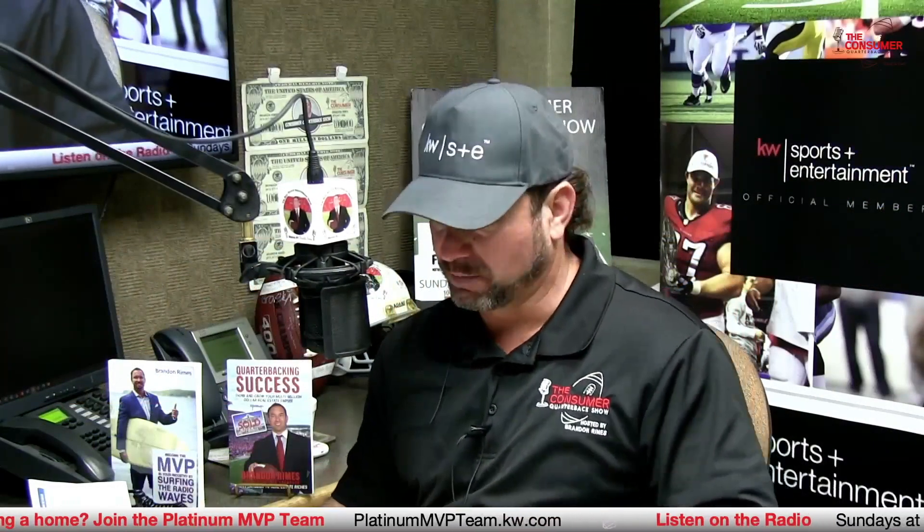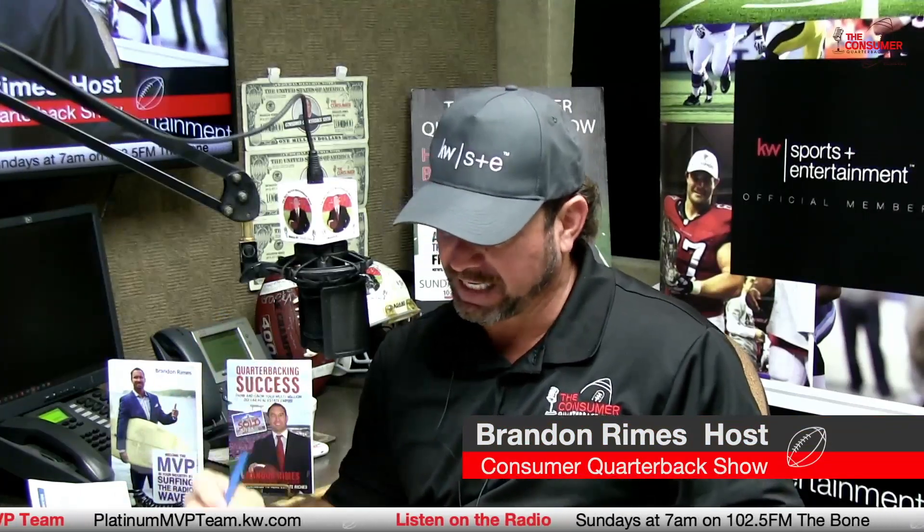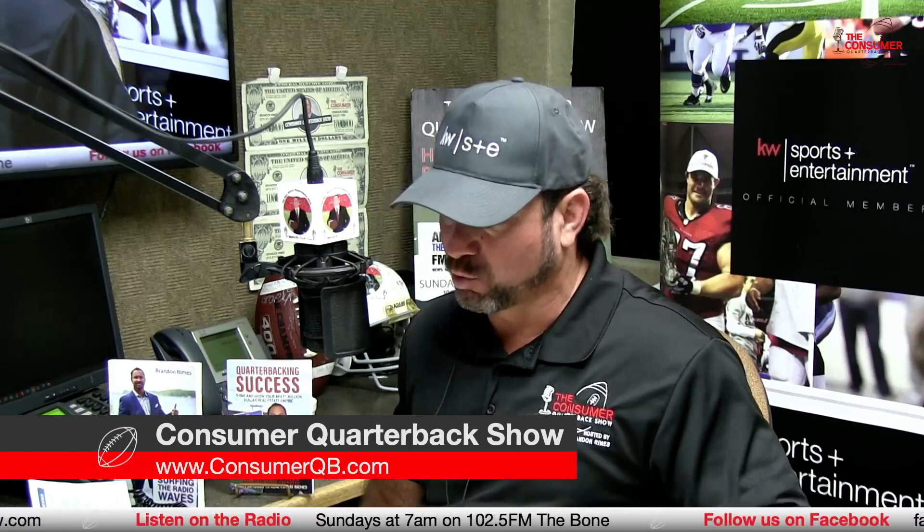Welcome back. Brandon Rimes here, your host of the Consumer Quarterback Show. Coming up in just a minute, Thomas King from Florida Firearms Academy — we'll talk about some training classes coming up at FFA. Also, we've got special guest Jerry Wilson in the house, Two Cats Hauling and Dumping, on the Consumer Quarterback Show.